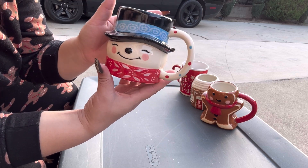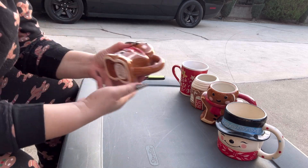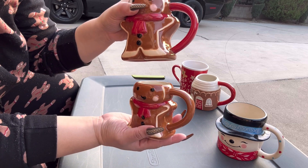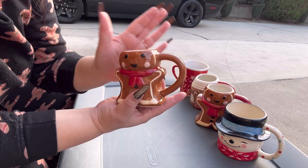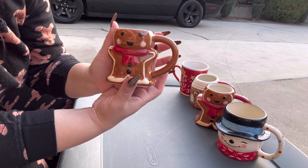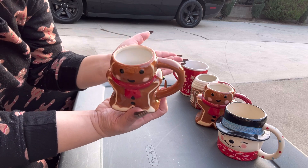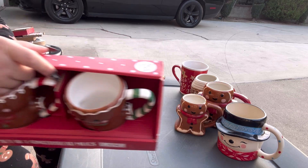I got Frosty, and here's the little Target gingy — see, this is the little Target one. The daddy has a red handle and my little one has a brown handle. I think they messed up on it, but isn't it cuter with the brown handle? I wish the big one had the brown too, but I got the rare mini one!